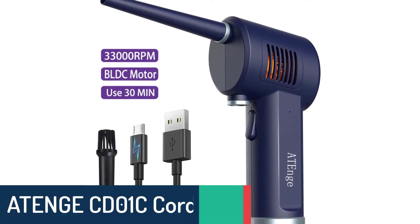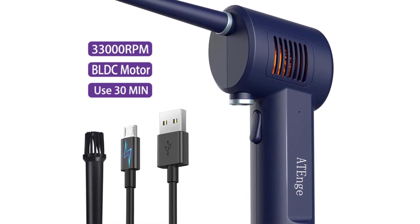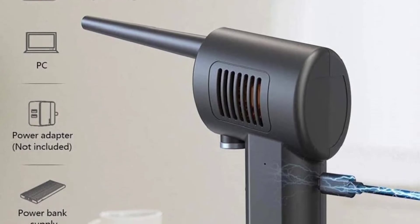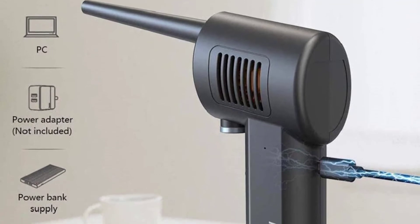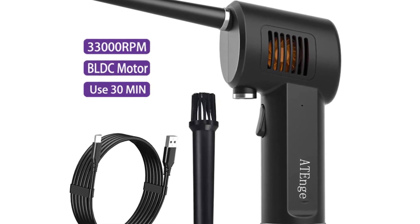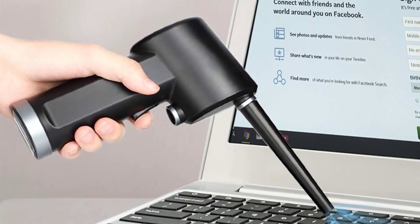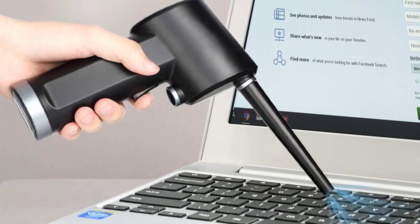Number 2: ATENGE CD01C Cordless Air Duster. ATENGE's rechargeable cordless brushless air duster with canister-free technology is an environmentally friendly, non-toxic, biodegradable, no-propellant, no-pumping air canister air duster. It is designed for cleaning computers, camera lenses, fans, and more. It is made with quality material and built to last. It uses a rechargeable battery which is convenient to use and store. Its lightweight ergonomic design gives you comfortable handling while cleaning. It has high efficiency and powerful airflow which can remove dust, dirt, and pet hair. The low-noise design gives you a satisfying cleaning experience.